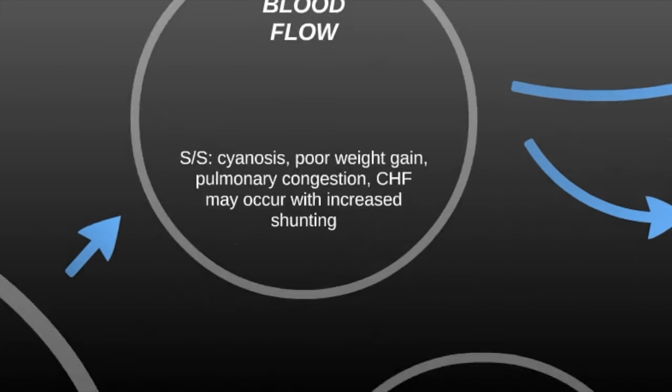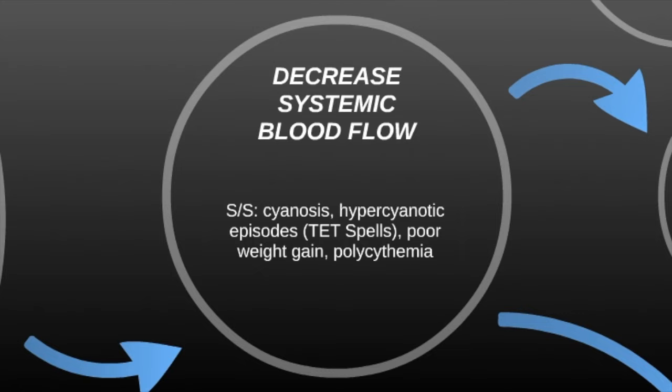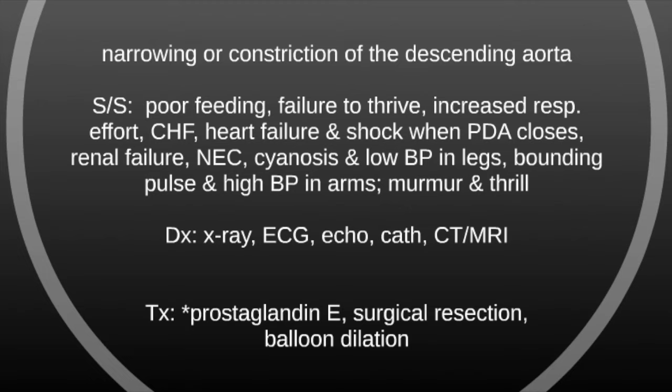Those are the mixed blood flow defects. The last category is decreased systemic blood flow — decreased blood flow to the rest of the body. Signs and symptoms include cyanosis, hypercyanotic episodes or tet spells, poor weight gain, and polycythemia. The first example is coarctation of the aorta — a narrowing or constriction of the descending aorta. Signs and symptoms include poor feeding, failure to thrive, increased respiratory effort, congestive heart failure, heart failure and shock when the PDA closes, renal failure, necrotizing enterocolitis, cyanosis and low BP in the legs, bounding pulse and high BP in the arms. You will also hear a murmur and feel a thrill. When the PDA closes, you're cutting off blood flow and oxygenation to the rest of the body, and you'll see body systems start to fail one by one.